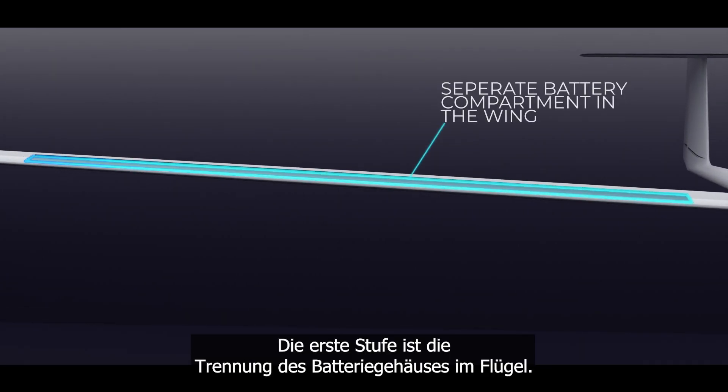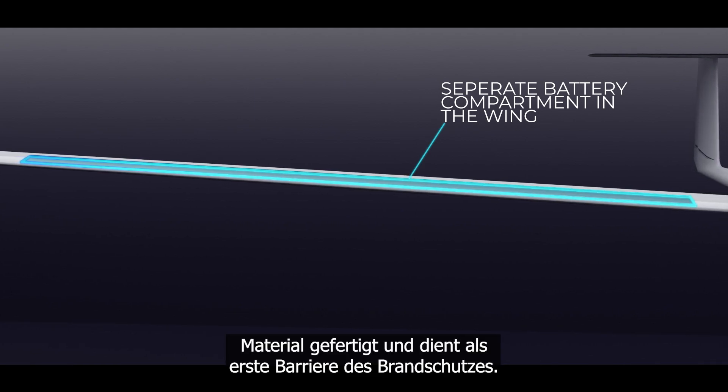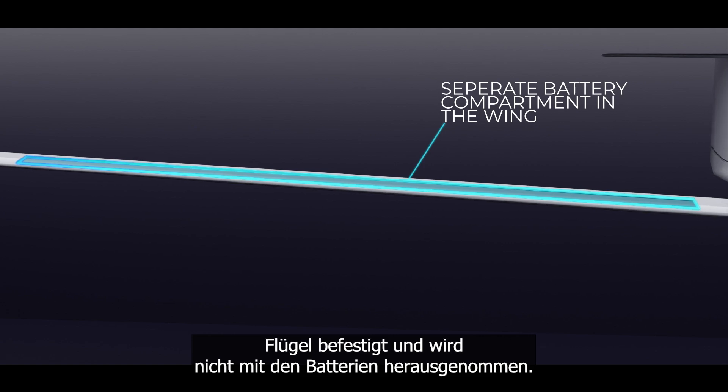The first level is the separate battery housing in the wing. It is made of lightweight fire-resistant material and serves as the first barrier of fire protection. This housing is fixed in the wing and is not taken out with the batteries.